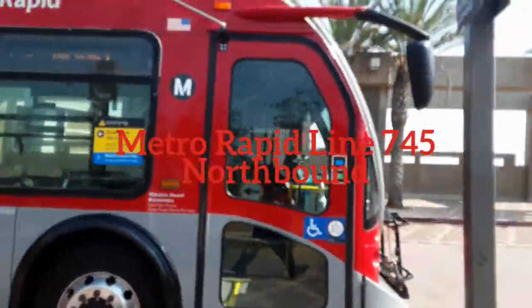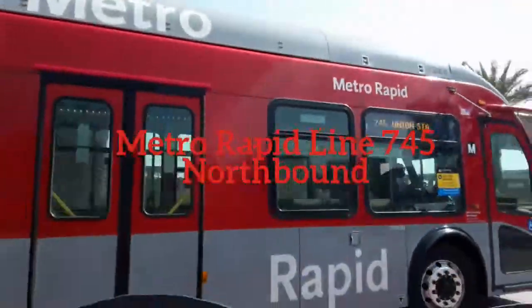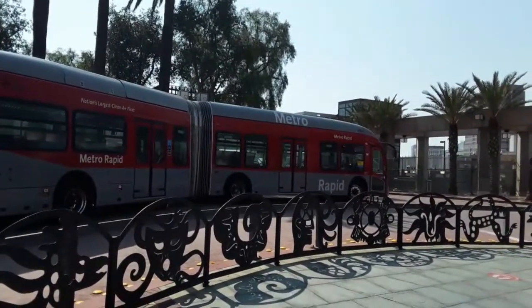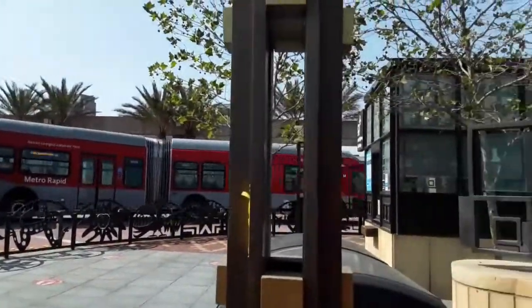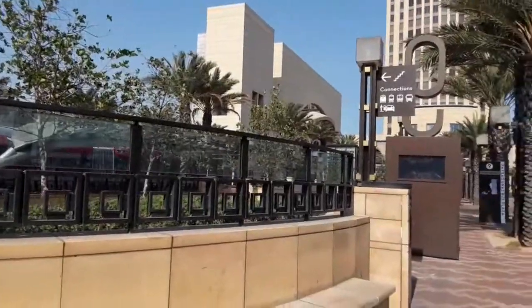So, Metro Line 745 heading northbound will be our next episode of Transit. And remember, 745 lives. Stay tuned for that episode.